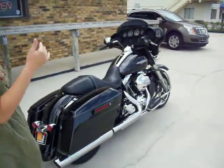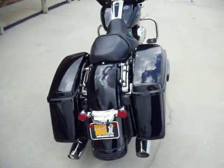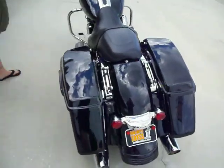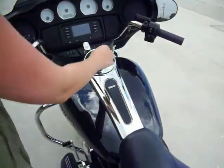This bike has been serviced from top to bottom. It has a four-point docking hardware. All the bells and whistles. Nice radio system. Let's give this bad boy a crank up.